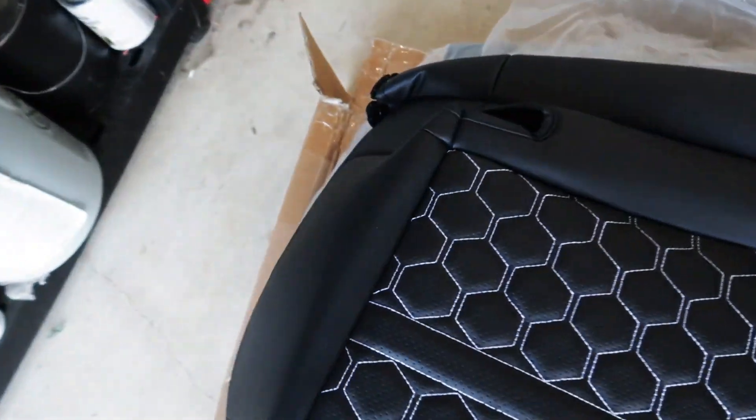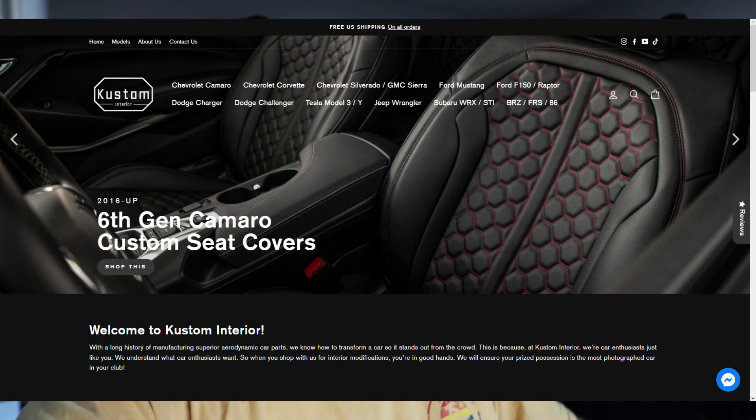The best part about these is how easy they are to install. Custom Interior sells seat covers for your car that are specially tailored for your seats, so they're a nice snug OEM-looking fit. I've seen several photos and videos of these and they look incredible. They sell seat covers for Ford, Chevy, Dodge, Tesla, Subaru, and Ram trucks. I'll put a link down below. I went with the hexagon pattern because I'm going for a more modern sports car feel.